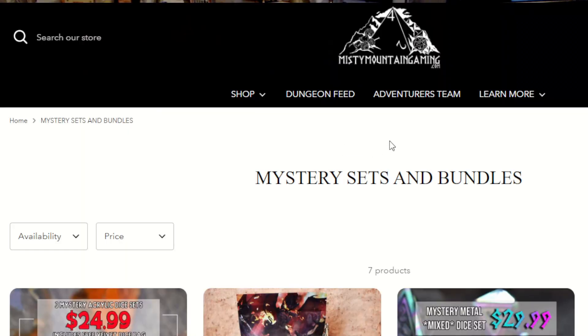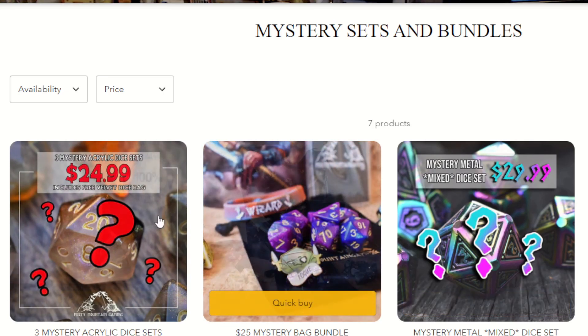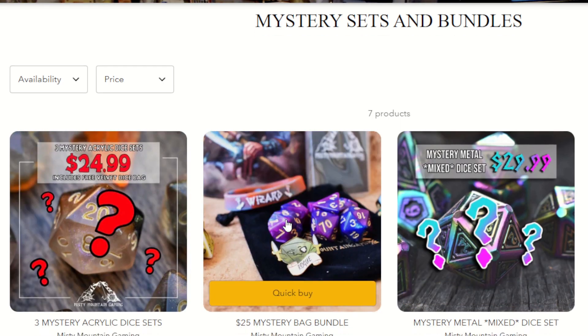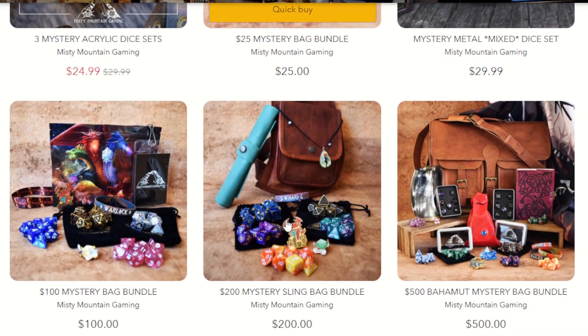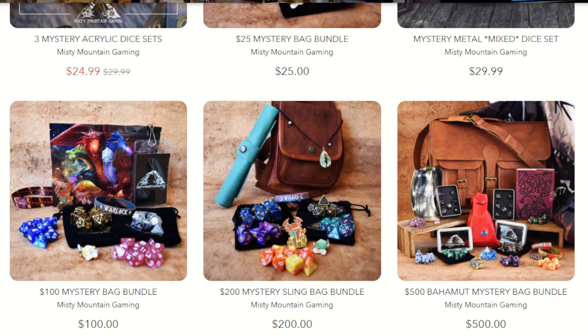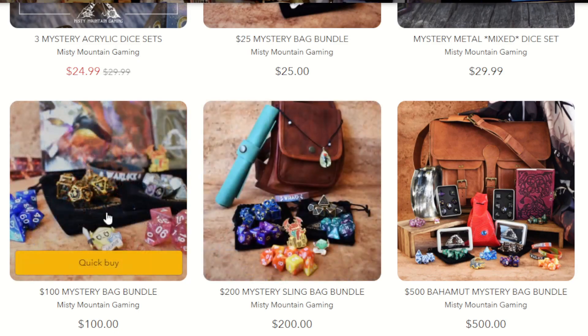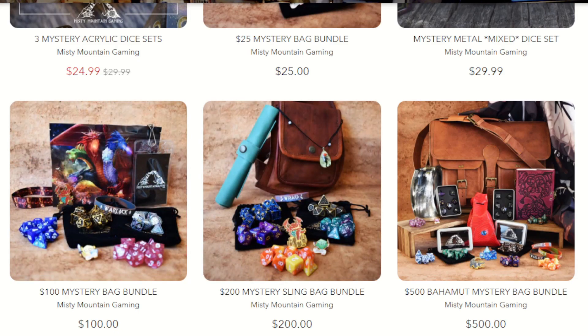Now today is Cyber Monday — it's deals, whatever — so check this out on the Misty Mountain Gaming website. You'll find all kinds of great discounts and bundles. They have blind builds: a $500 set where you get a really nice leather satchel bag, another with a slide bag, and the $100 mystery bag, which is what I did.